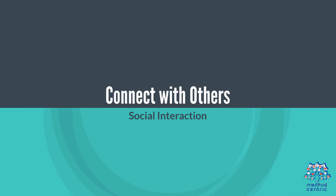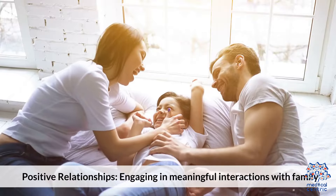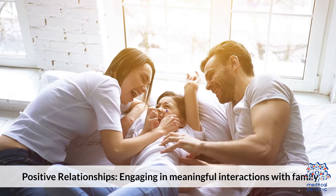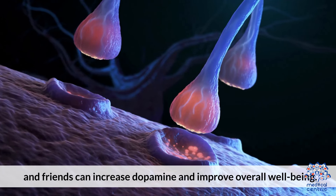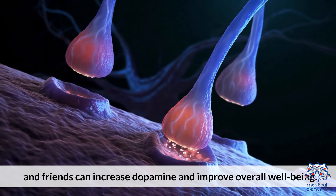9. Connect with others. Engaging in meaningful interactions with family and friends can increase dopamine and improve overall well-being.